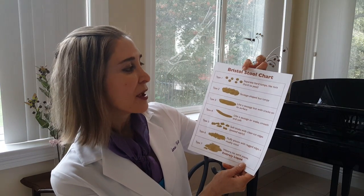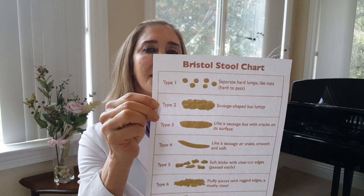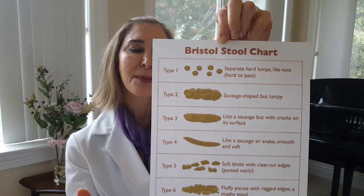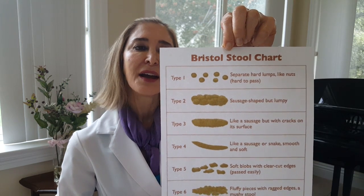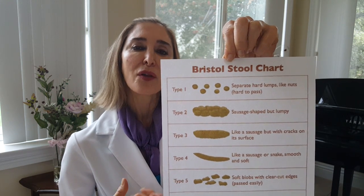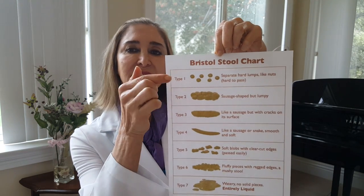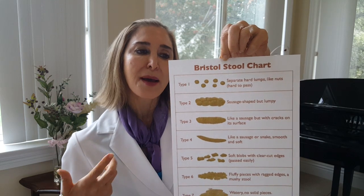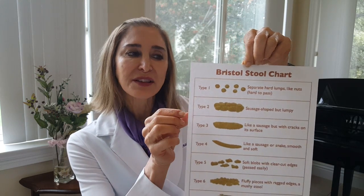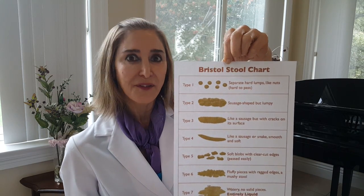Type 1 — as you see here, they're little tiny pebbles. The reason for this is possibly a decreased amount of bacteria in your intestinal tract. Because of the missing bacteria, you cannot retain as much water — all the water is extracted out, it becomes lumpy and painful, and unfortunately this type increases your chances for a bleed. This could be changed by working on your pre- and probiotics and, of course, your fiber.